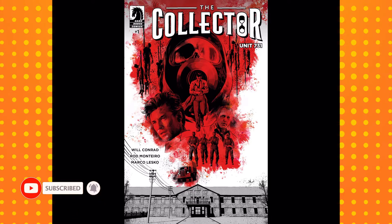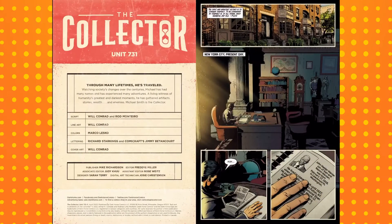In a prison camp — that's all I knew when I got it. I thought three issues, I'll give it a go. There's a bit of blurb at the start: through many lifetimes he's traveled, watching society's changes over the centuries. Michael has had many names and experienced many adventures — a living witness of humanity's greatest and darkest moments. He has gathered artifacts, stories, wealth and enemies. Michael Smith is a collector. So he's some sort of immortal being.